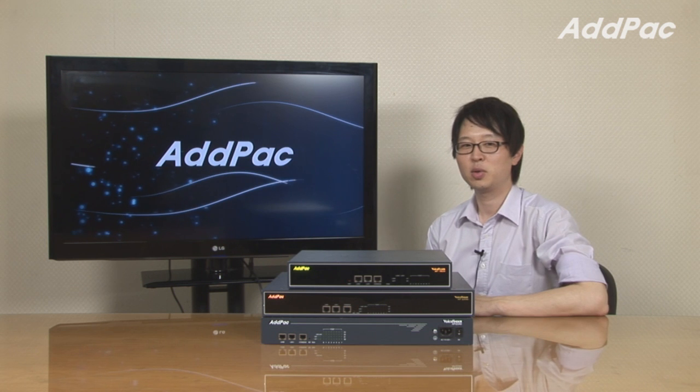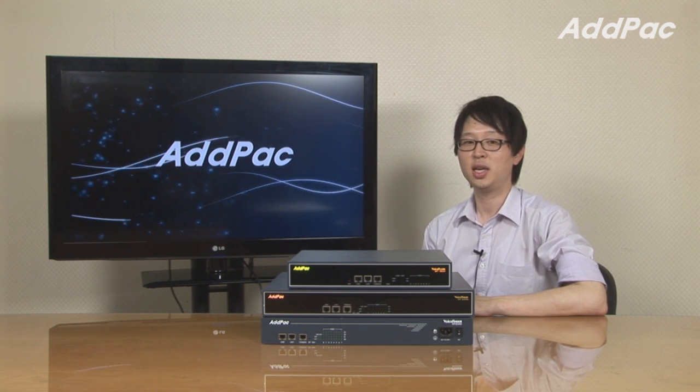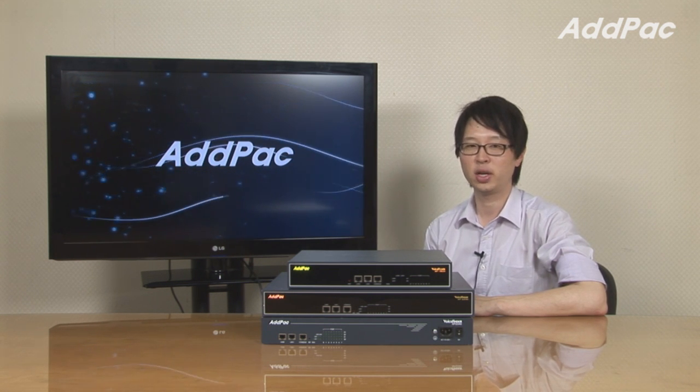Hey, I'm Leo with AdPack. Today I'm going to give you a brief overview of our mid-range VIP gateway: AP1800, AP2330, AP203040.